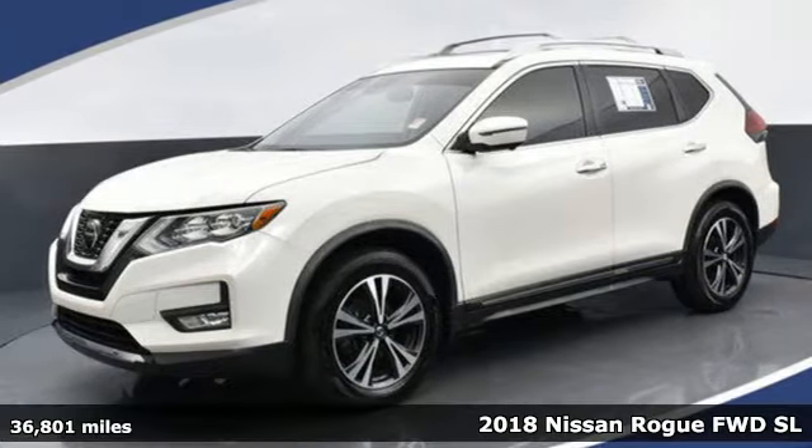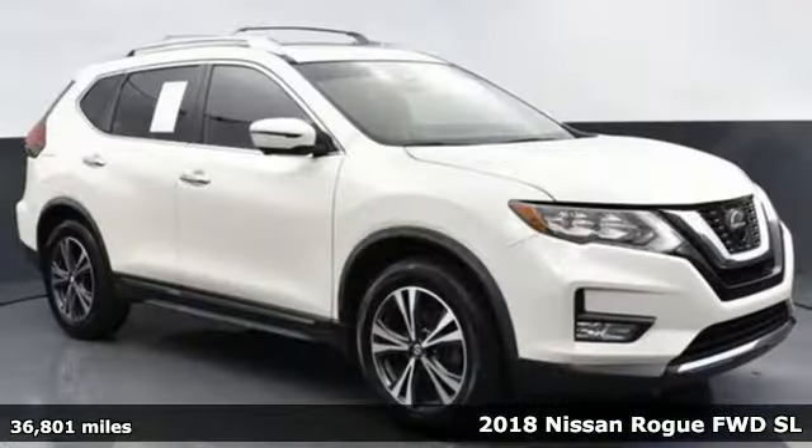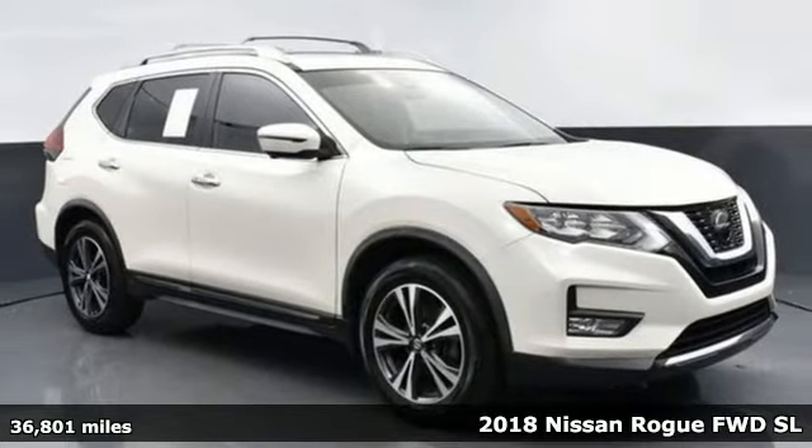Here's a 2018 Nissan Rogue. Innovation. Excitement. Nissan.